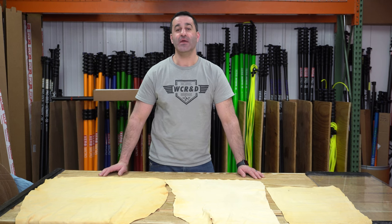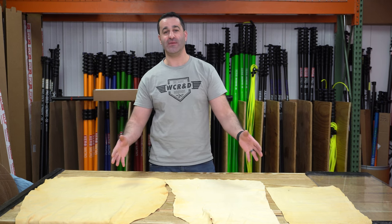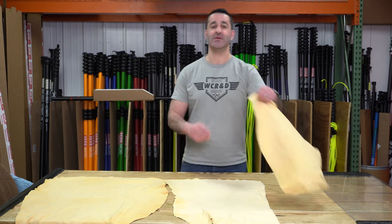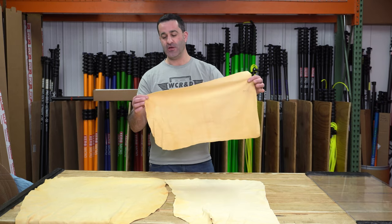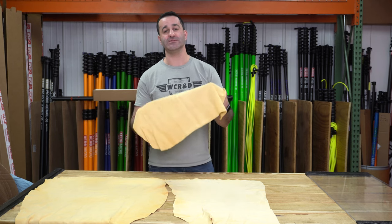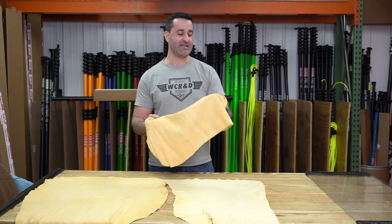Alex with windowcleaner.com, and here we have chamois. These are genuine natural chamois. What's a chamois you say? A chamois is an old-school window cleaning tool. They're used in a lot of things aside from window cleaning, but people have found over the years that they are a good detailing towel.